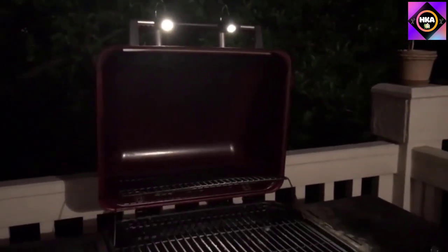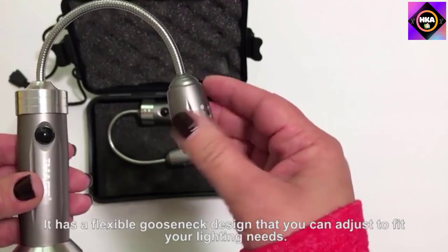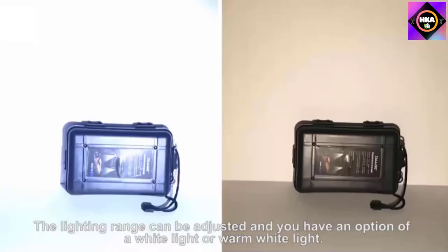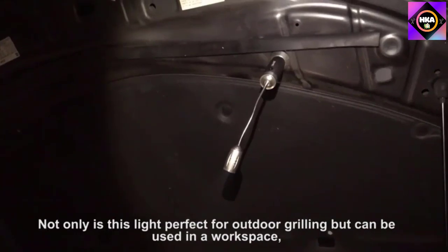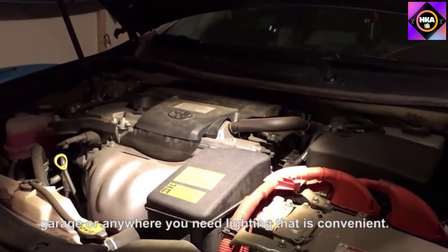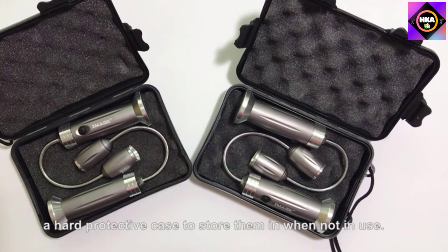The housing is made of durable aluminum alloy that can withstand high temperatures without cracking or warping. Three AAA batteries power each light for up to 48 hours of runtime. These lights come with a storage case, so you can take them inside and put them away when you're done cooking. The magnetic base design makes it easier to attach the grill light to steel, and it attaches to most metal surfaces and can be positioned anywhere, holding the light secure.